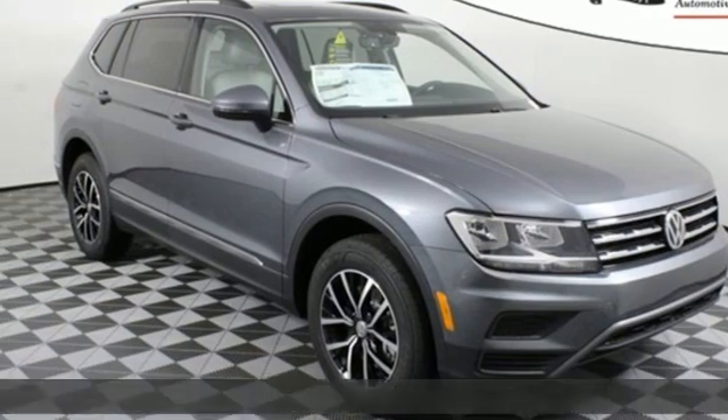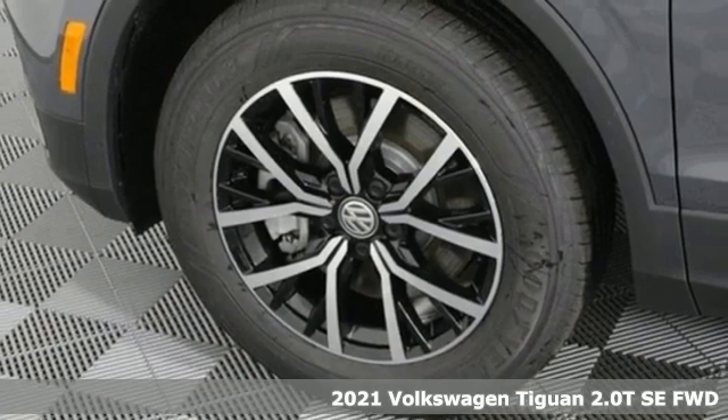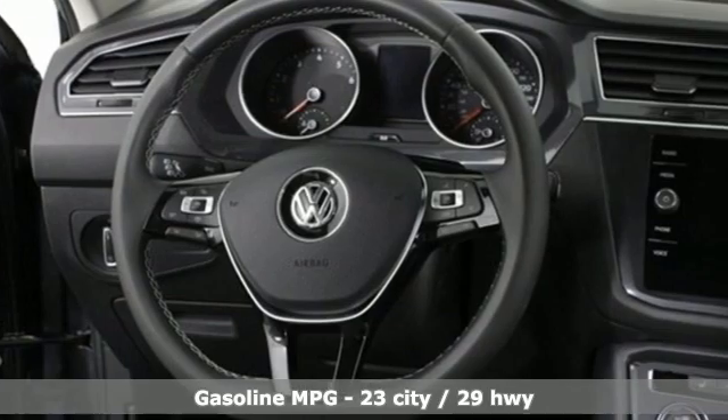Here's a new 2021 Volkswagen Tiguan. No matter how rugged the path is, you'll be traveling in premium comfort. And with features like these, every drive's a pleasure.